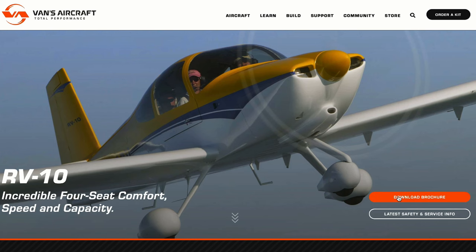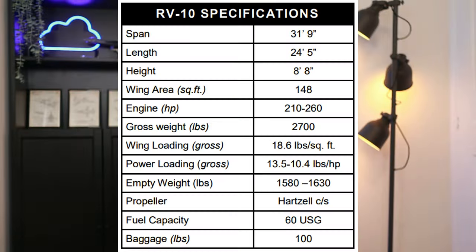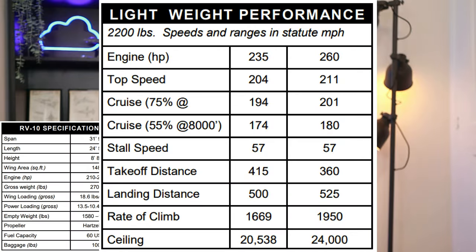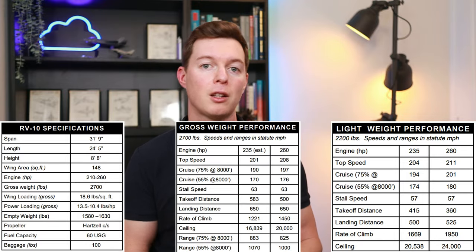For the full specs, I've provided a link to the Vans RV-10 brochure in the description below this video. Just note that the left-hand column is for the 230 horsepower engine, and the right-hand column is for the 260 horsepower engine. The ability of the short field landing means that you can land closer to your destination, which gains time over faster airplanes that are restricted to paved airports that might be further away from town.